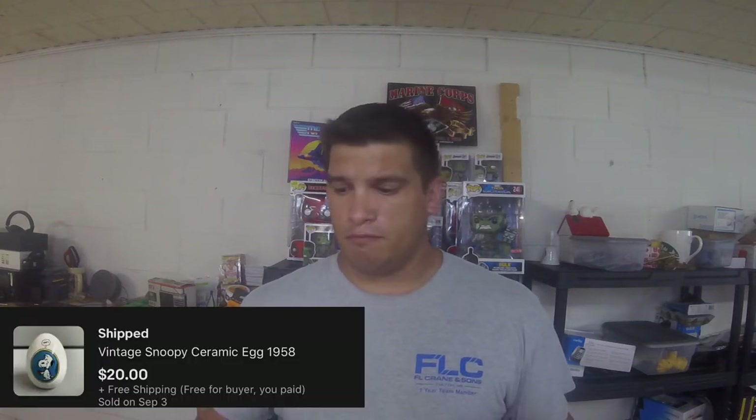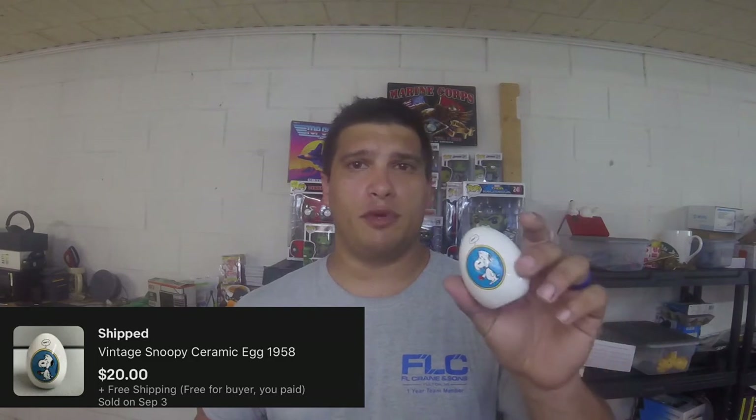Next item is a vintage Snoopy ceramic egg from 1958. I got this out of a lot of Snoopy collectibles that I bought from a local guy, and I've been piecing it out and selling it off piece by piece. Sold this one for $20 — not too bad for a little ceramic egg.